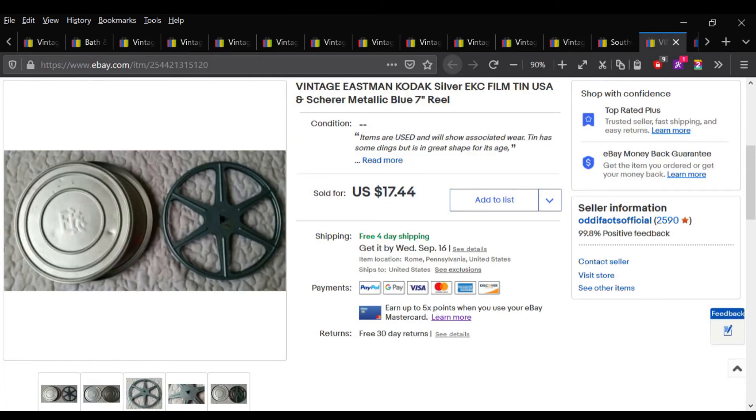This film tin took almost four years to sell — it's like one of the first items I ever listed. It ended up selling for $13.95.